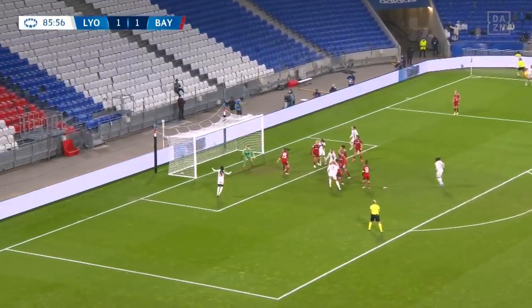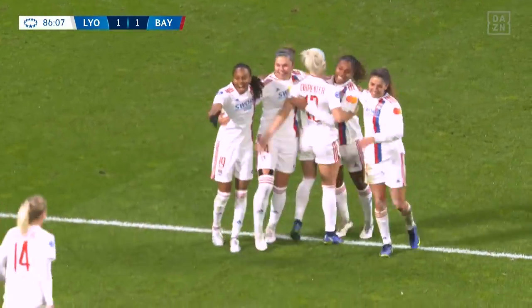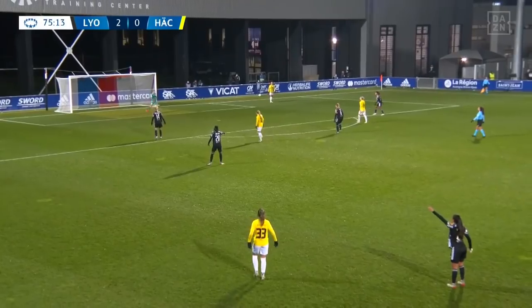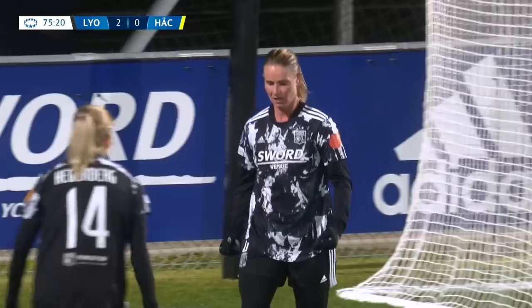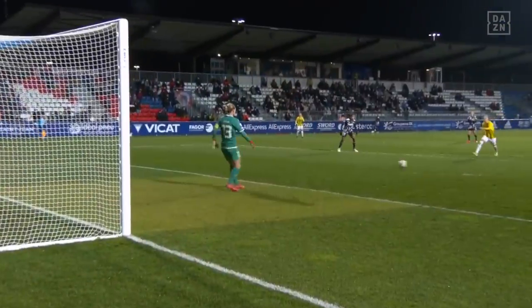Macario takes the corner — remarkable scenes here. Macario floating it in, and Amandine Henry, who has seen just about everything in her 12 years at the club — Amandine Henry! She wanted it, she got it, and she scored the third for Lyon. Here's Hecken looking to play their way out, and Amandine Henry putting the pressure on.